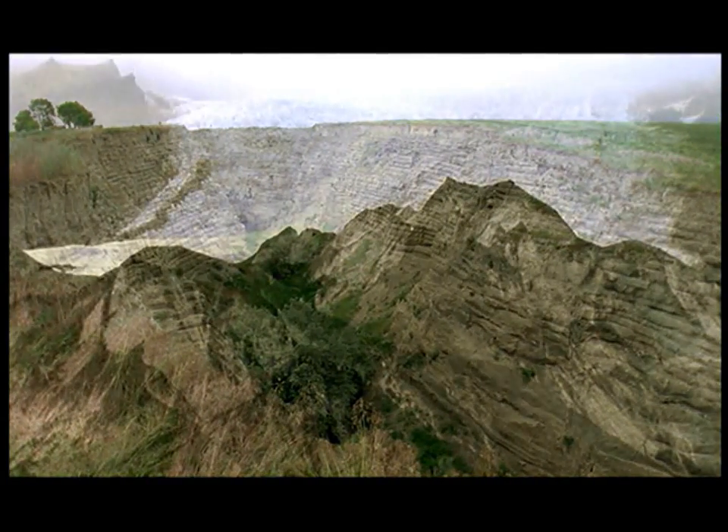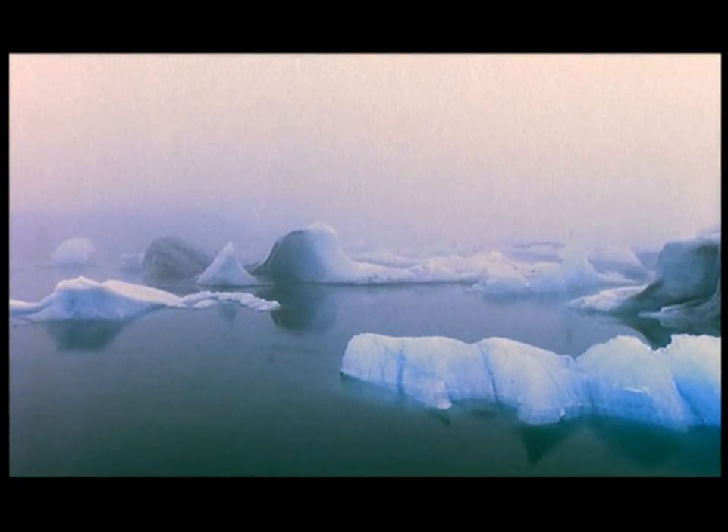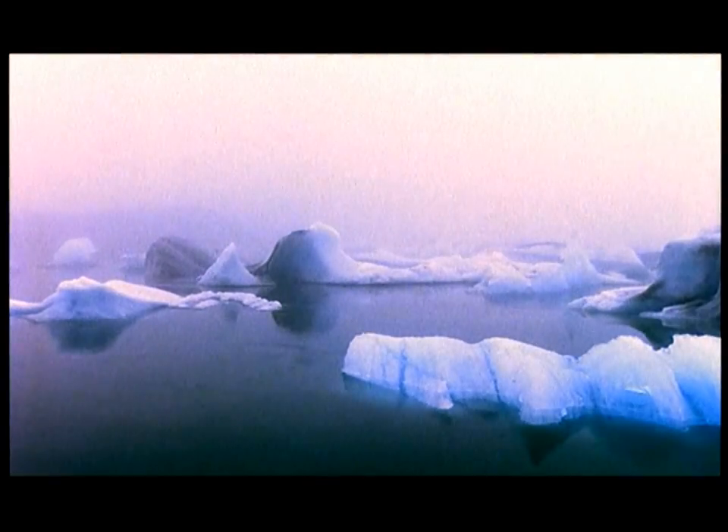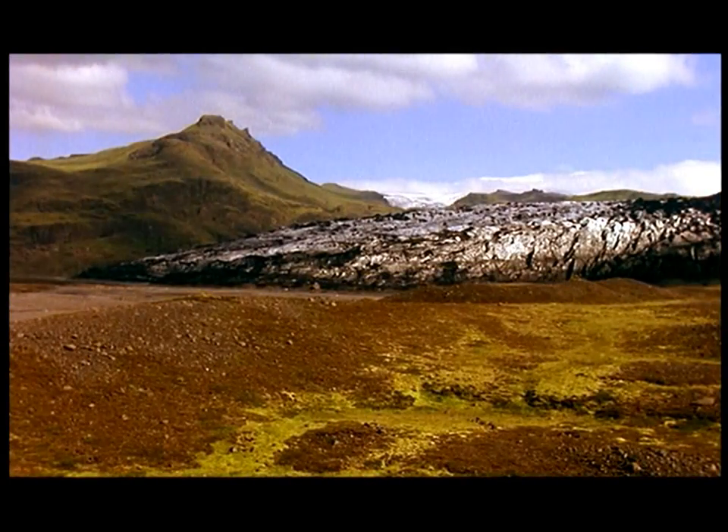Once each flood had left its mark, the vast glacial dam would advance and the waters of Lake Missoula would start to rise again, continuing the cycle of flood followed by calm. Only when the time of the ice was over did the floods stop.